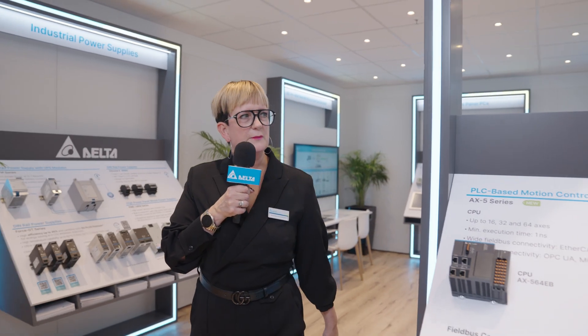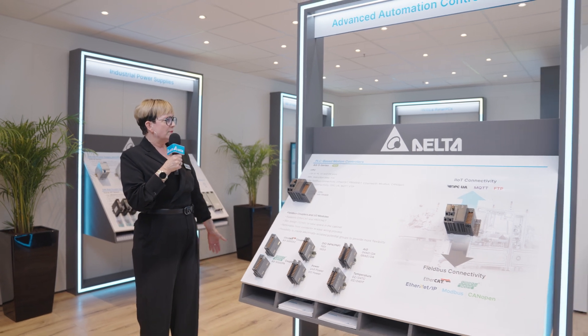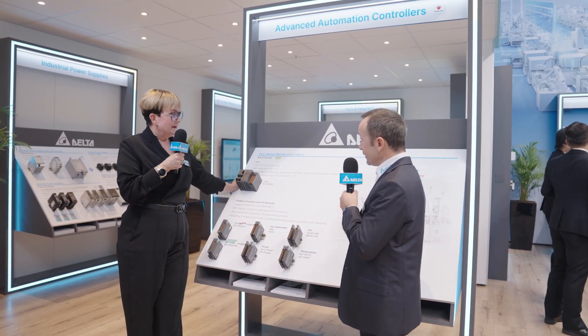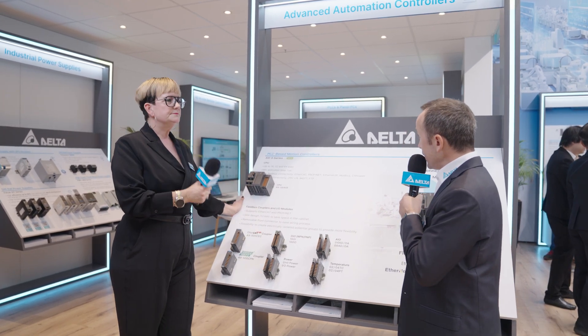In market segments like packaging, material handling and assembling. Thank you very much, Simone, for that interesting explanation about the robot demo at SPS Nuremberg 2023. Now we're standing here at the AX5 series. That's a new series. Can you tell us a little bit about the features of the new product?